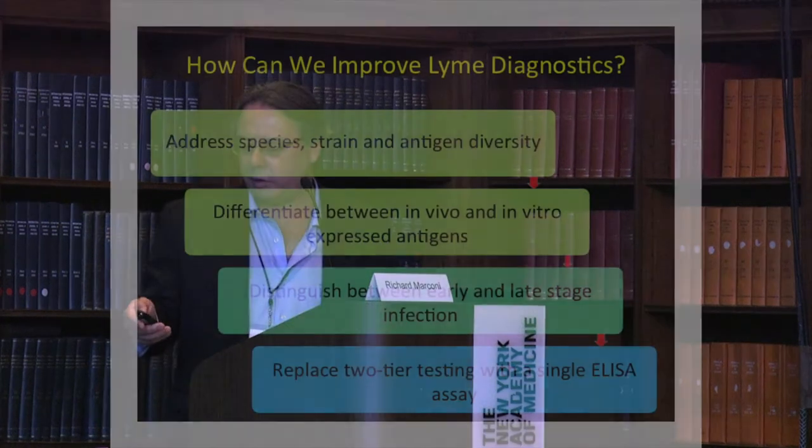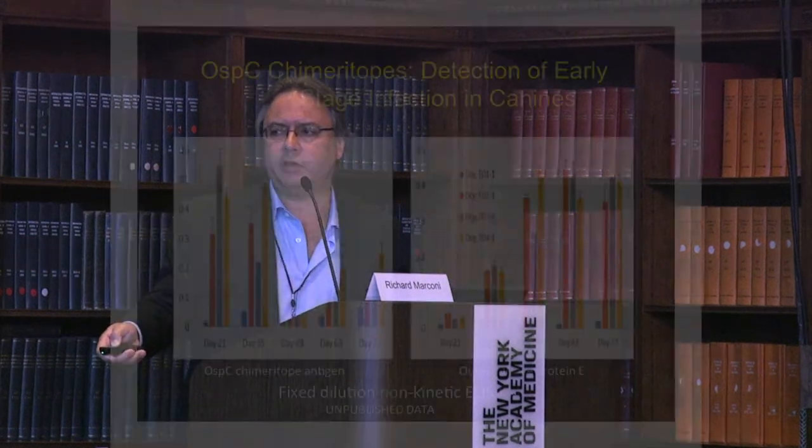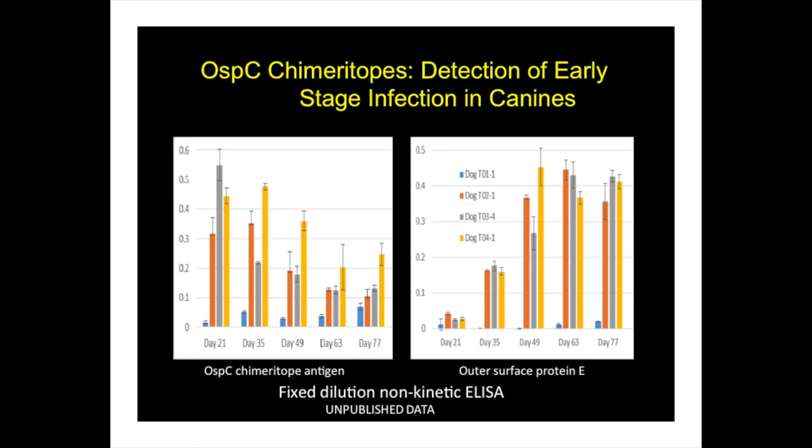That's become the basis of a canine vaccine called Vanguard Core Lyme that we're now modifying for use in humans. On diagnostics, we're using the same chimeritope approach for diagnostic assay development — we know diagnostic assays require significant improvement. We designed an OspC chimeritope for this purpose and looked at the temporal antibody response in naturally-infected dogs. Using the OspC chimeritope in an ELISA format, at day 21 of infection you can detect very strong antibody responses. In mice we see these antibody responses as early as day 10. We have commercialized this as an assay called the Global Lyme Diagnostic Test.